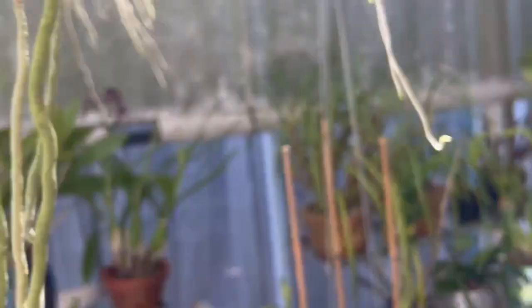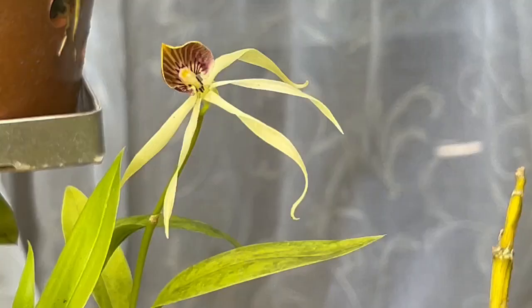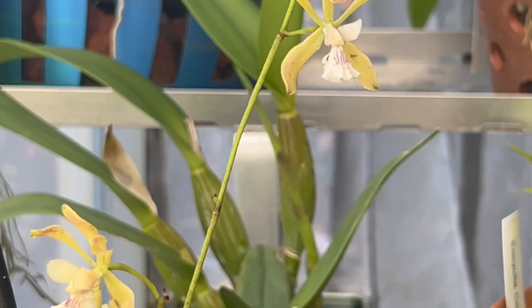This indigo blue — those flowers last a long time, and I really do love, love these flowers. Then this one finally decided to open for me; it only had two flowers but I had her as a seedling, so I'm glad she finally opened. These encyclias were in bloom in the last video and they're still looking okay. This is the guatemalensis that I had just purchased a short while ago in the Redlands.